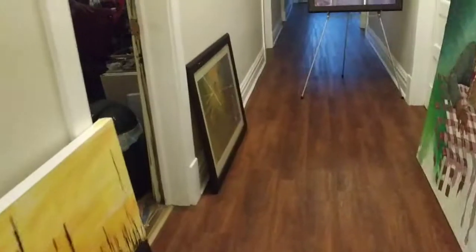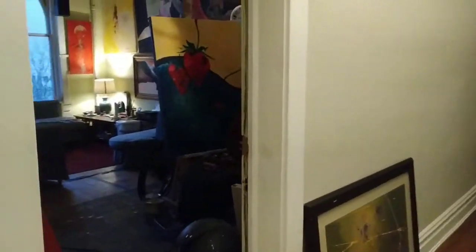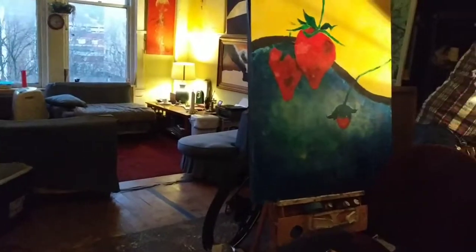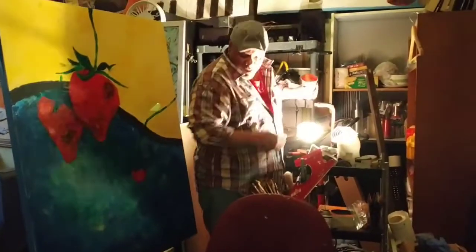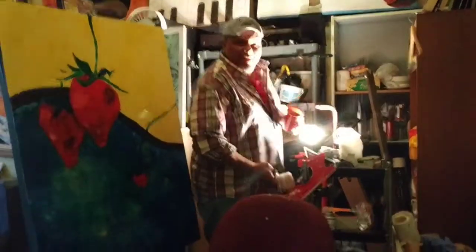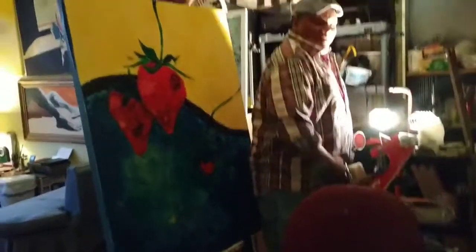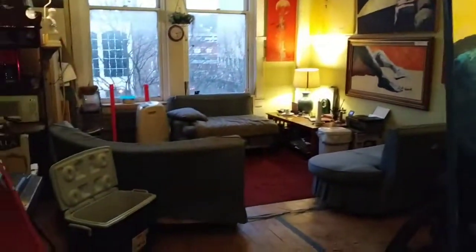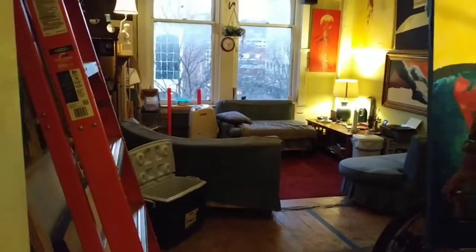Here we go to Newman's. Here we are at Newman's. I'm making a little video. This is Newman's space — he's painting strawberries. He's got a cool place up here.